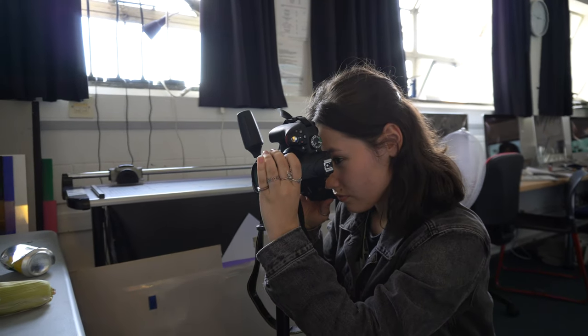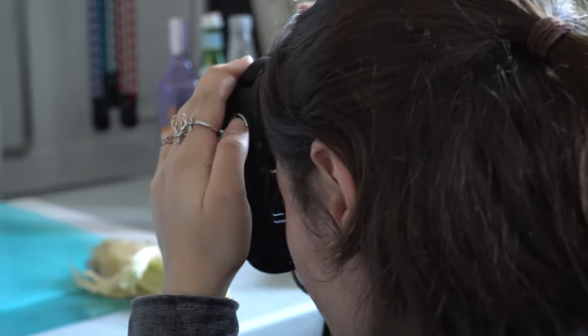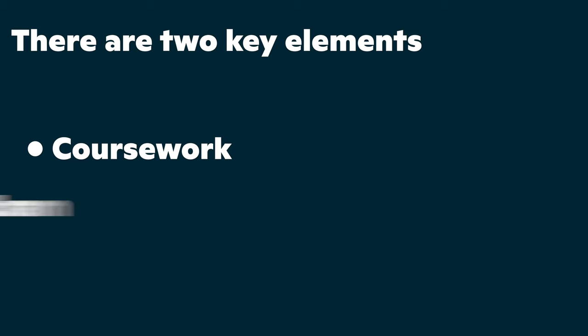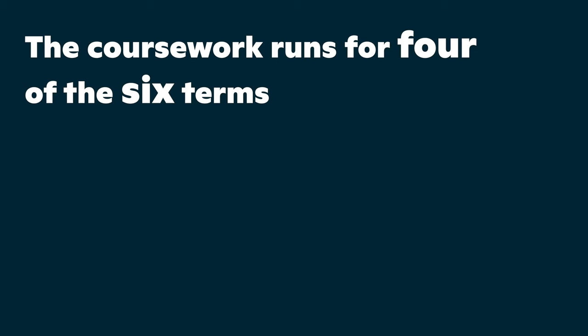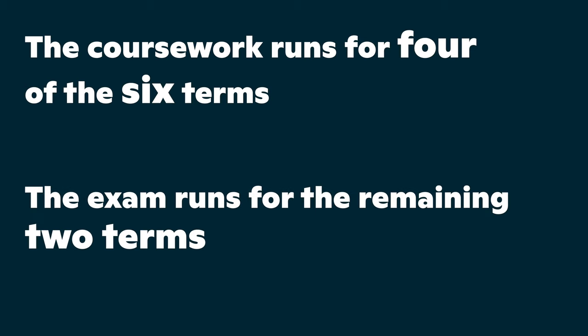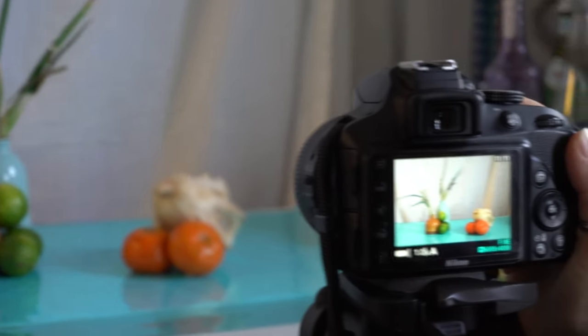It's an option which is available to those people who have done GCSE and those people who haven't. There are two key elements: coursework and exam. The coursework runs for four of the six terms and the exam for two of the terms, very much at the end. The coursework is worth 60% and the exam worth 40%.